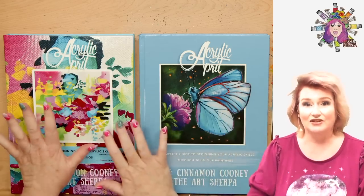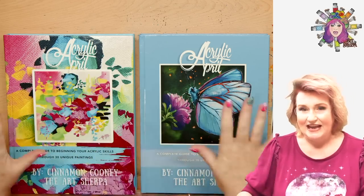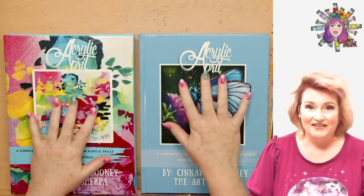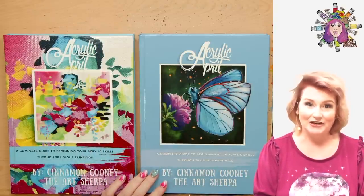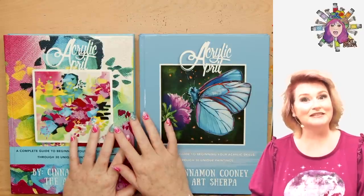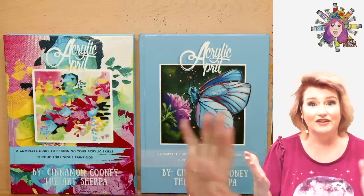Basically at the end of this video, after I explain the books, let you look at both the hardcovers and the softcovers, go through, explain their features, how they're different and how they're awesome — at the end of that, I'm going to tell you guys how to enter. Lucky viewers will have a chance to win one of these books. But if you've been thinking, do I want to invest in one of these Acrylic April books, what are the books like — I'm going to walk you through so you can really see in person what they look like, what's in them, and why I think they're good.